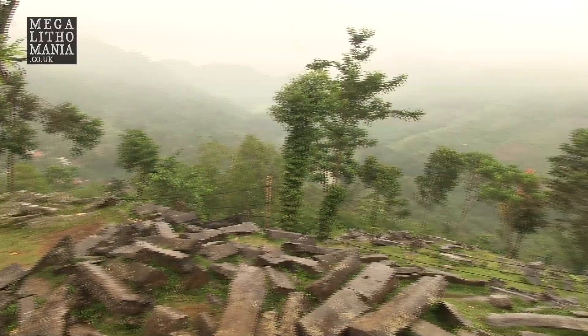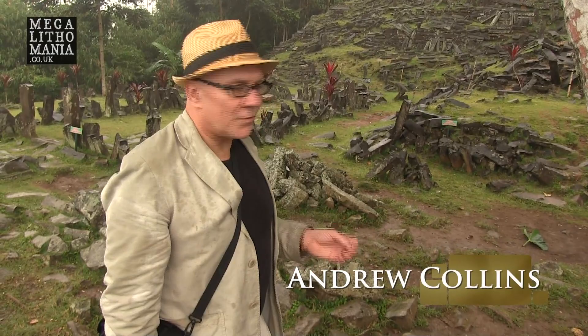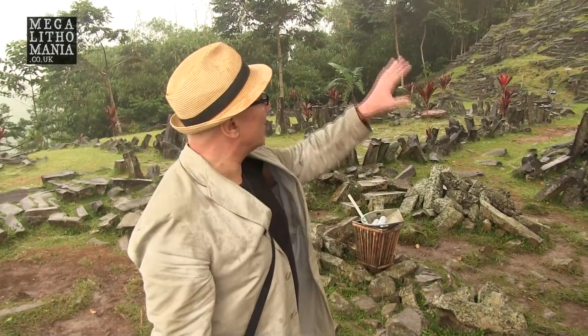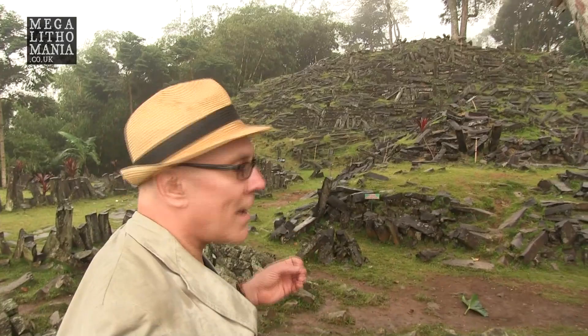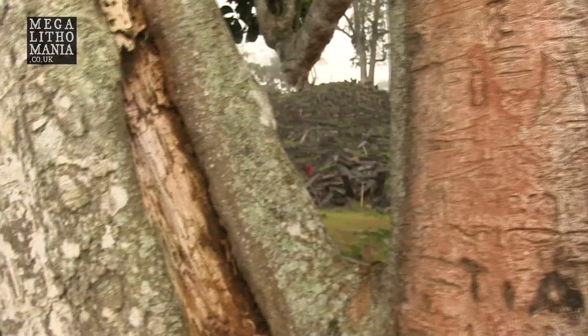We have arrived at the first terrace of Gunung Padang, greeted by literally hundreds if not thousands of andesite blocks ranging in size from about half a metre to about a metre and a half, which clearly formed part of an incredibly large structure. Looking straight up, we can see this rock mound known as the crown of the world, or the crown of the earth, which seems to have been a place of sacrifice in the past.